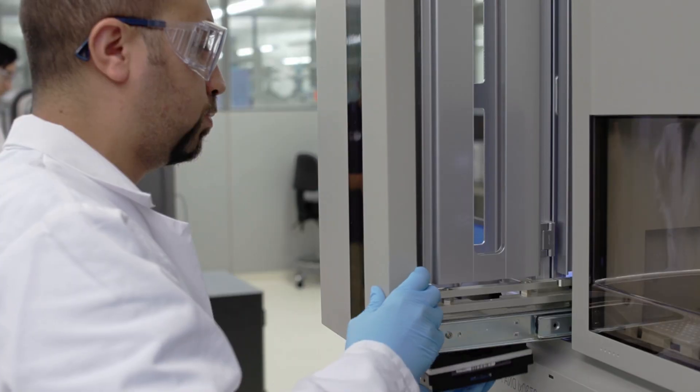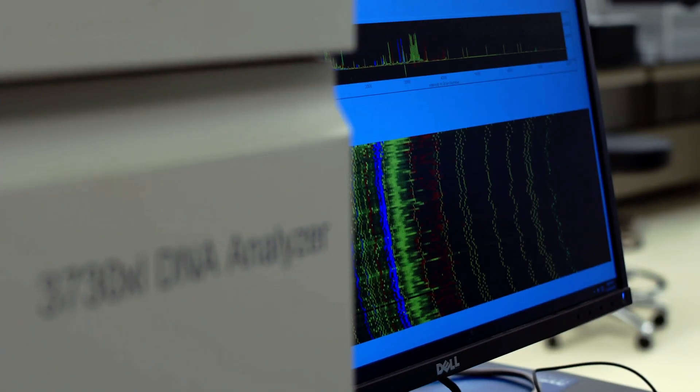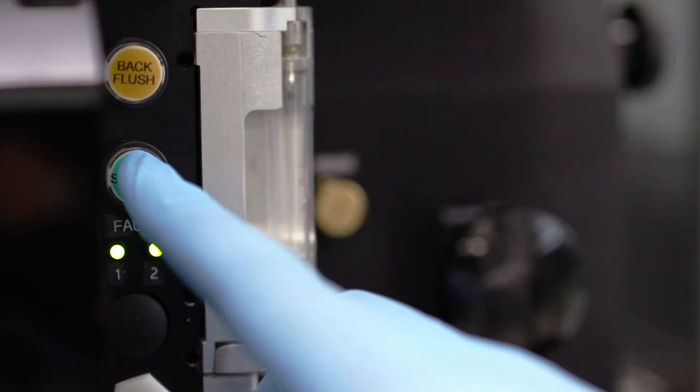Our facilities provide a one-stop shop for knowledge and capabilities covering many areas, including Sanger, next-generation and third-generation sequencing, single-cell analysis, FACs, proteomics and protein expression, and bioinformatics.